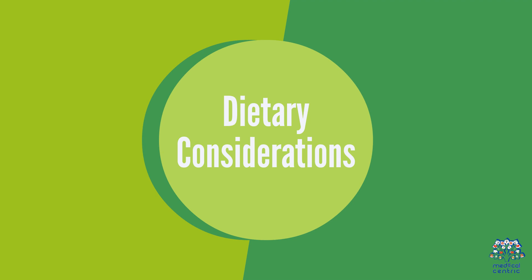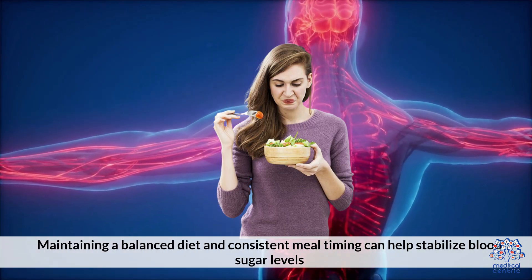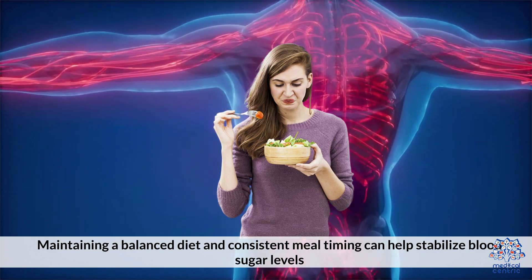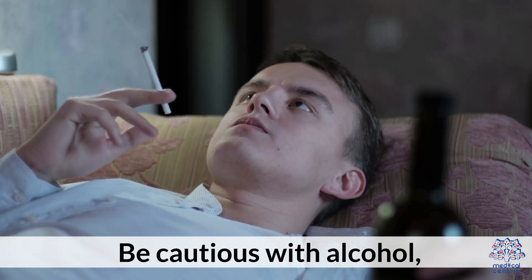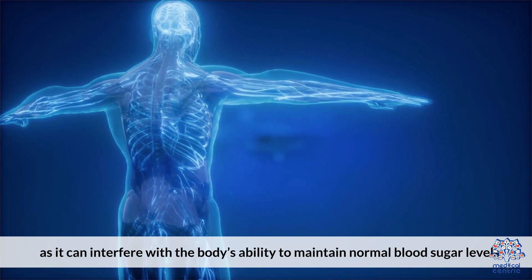Dietary considerations: Maintaining a balanced diet and consistent meal timing can help stabilize blood sugar levels. Be cautious with alcohol, as it can interfere with the body's ability to maintain normal blood sugar levels.